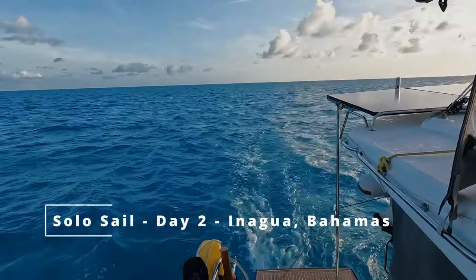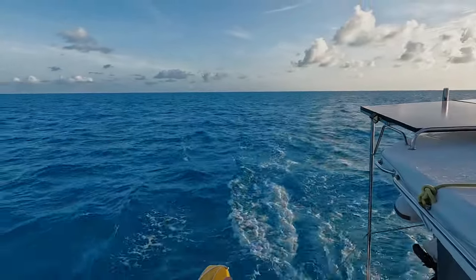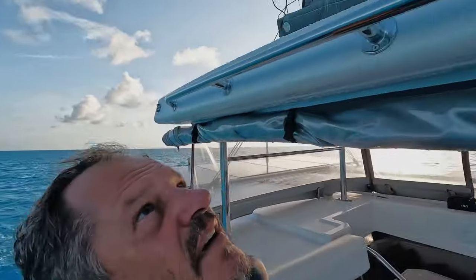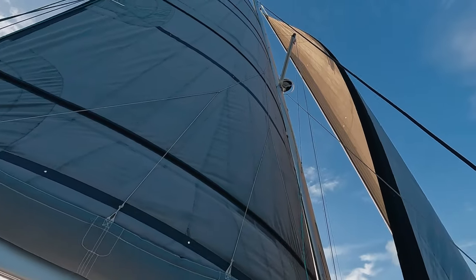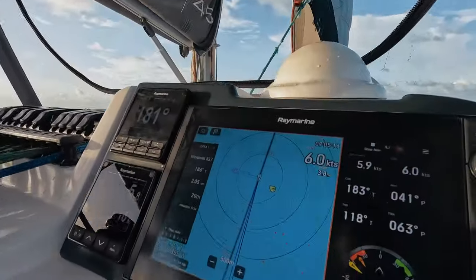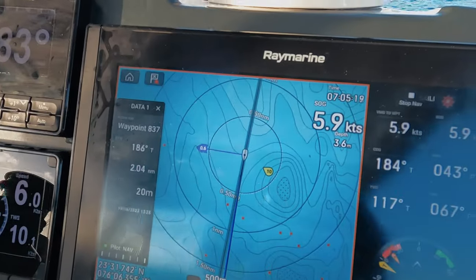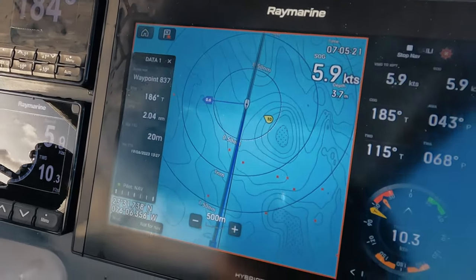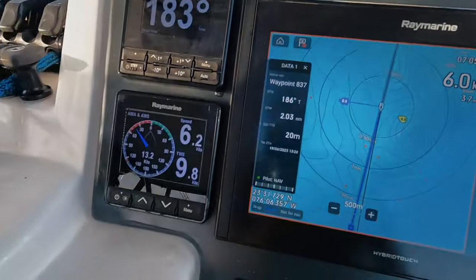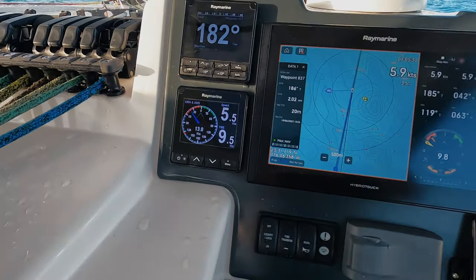I lifted the anchor — you can't even see the island, it's so small. About 20 minutes ago I got the sails up and we are sailing, baby! Ten knots of true wind, six knots boat speed — there's the six knots I'm talking about. And it seems like my speed log is working as well, so even that one is happy.